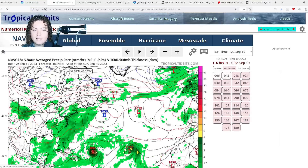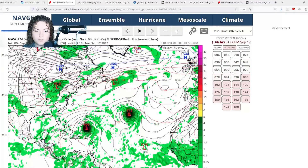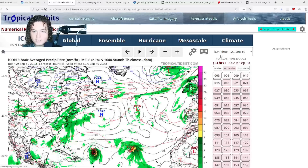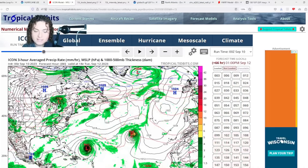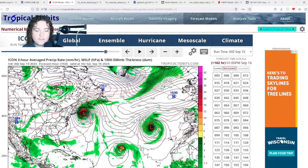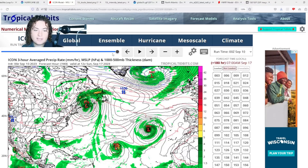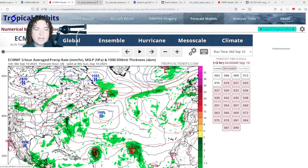The Nav Gem has this thing continuing to organize and strengthen, then turning north and making a beeline towards Nova Scotia. The ICON, interestingly, has it moving more towards the west toward Maine, making landfall near the US-Canadian border, then moving into Atlantic Canada as either a post-tropical cyclone or a weak hurricane. An impact with Atlantic Canada appears increasingly likely.